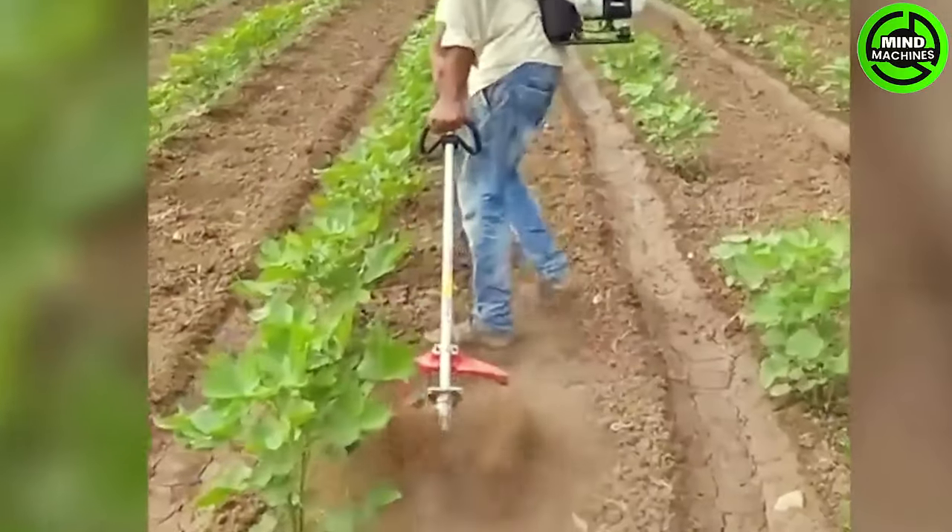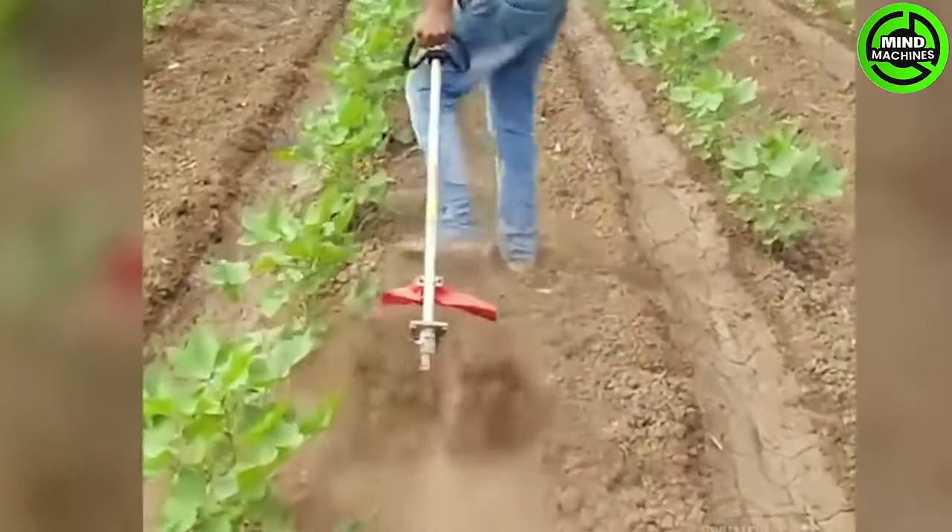This compact hand cultivator is specifically crafted for tilling small gardens or orchards.